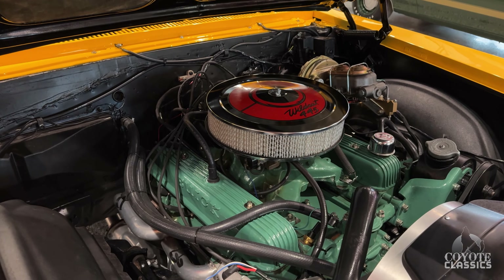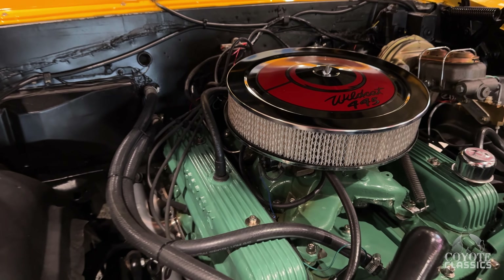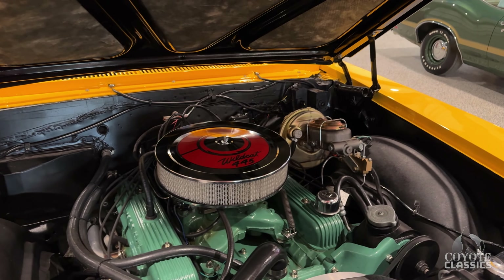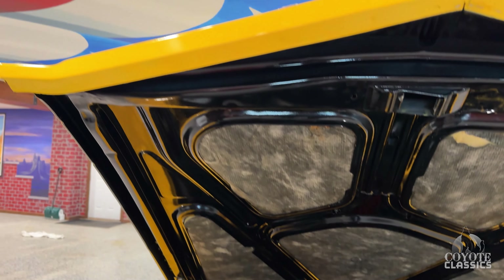The big thing is quality with this. It's got the correct motor, power steering, power brakes, and four-wheel disc brakes. Buckets, console, and just everywhere you look on this it's quality, quality, quality.